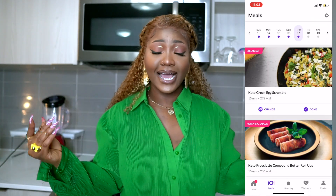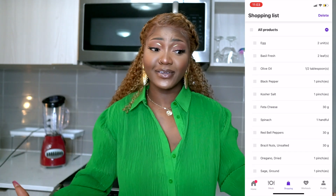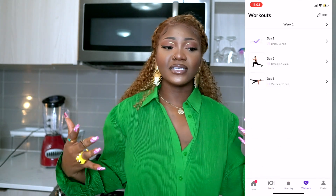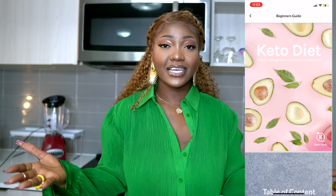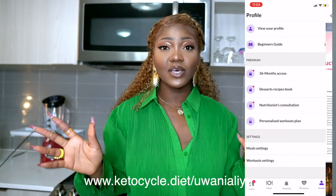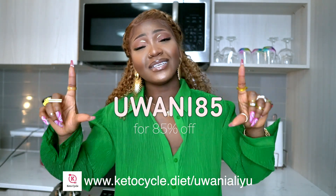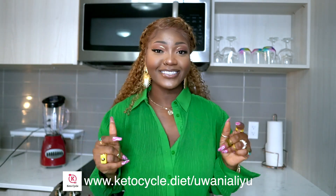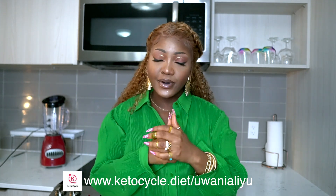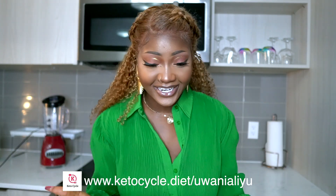I really highly recommend this app. It can serve as a starting guideline, especially when you're starting keto and you just need guidance. So if you're interested, make sure you check the links down below, and use my discount code — I will leave it on the screen for some discount. Shoutout to the Keto Cycle app for sponsoring this video. However, all opinions are mine and mine only. Anyway, let's get right into the video.